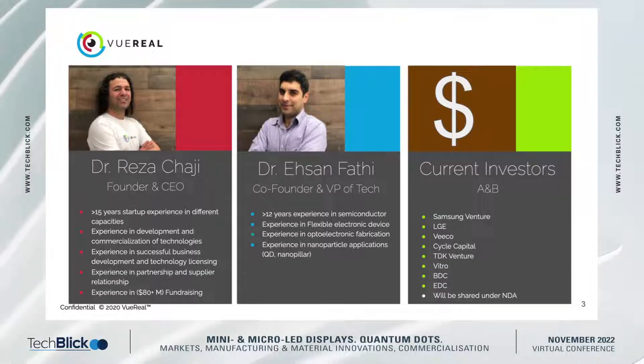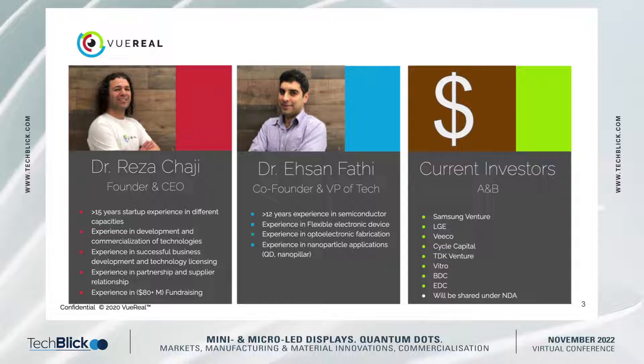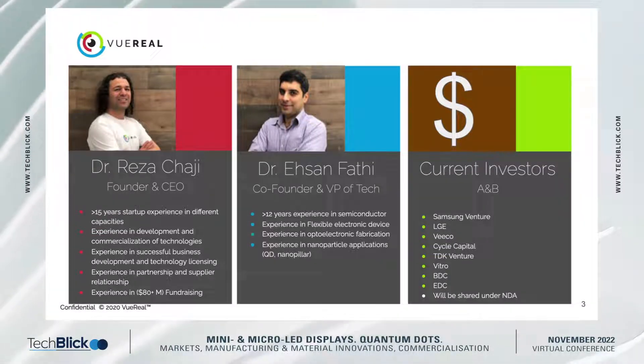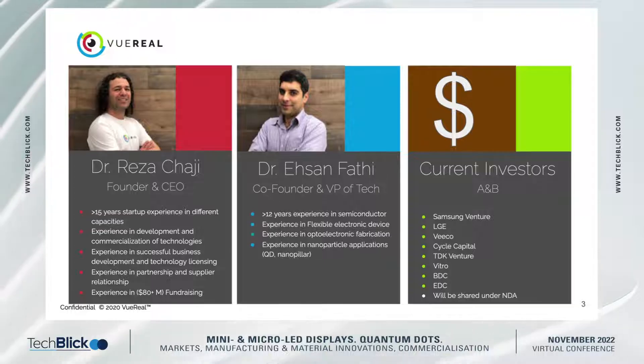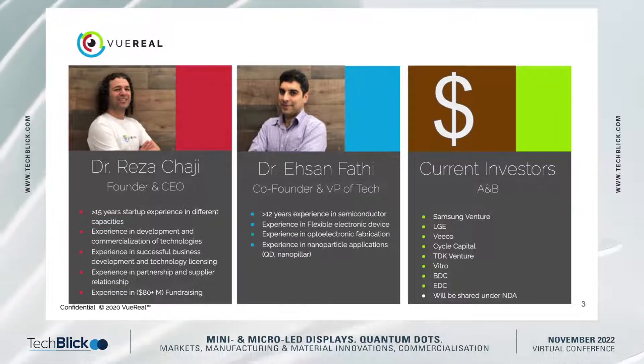We also raised close to $12 million of non-dilutive funds. We have our own facility in Waterloo where we create micro-LEDs. We have a clean room and cartridges, and also a clean room for printing micro-LEDs into surfaces.